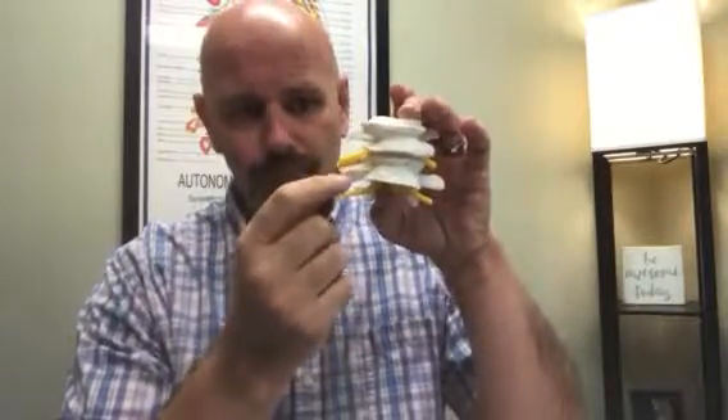These osteophytes start to form, weakening the disc. You're more likely to have a disc bulge or a disc herniation. Eventually, these will grow to the point where they attach. We don't want that. If we're looking at this every day and we see this moving in that direction, obviously we're going to take care of it.